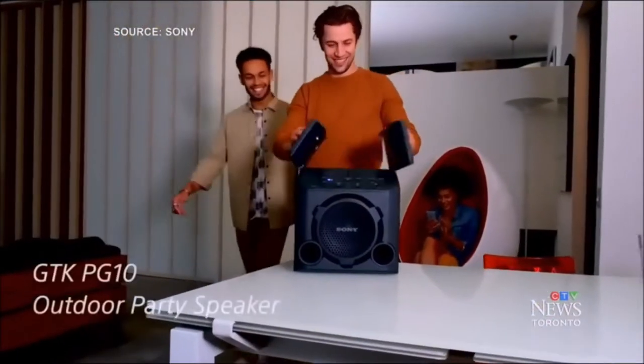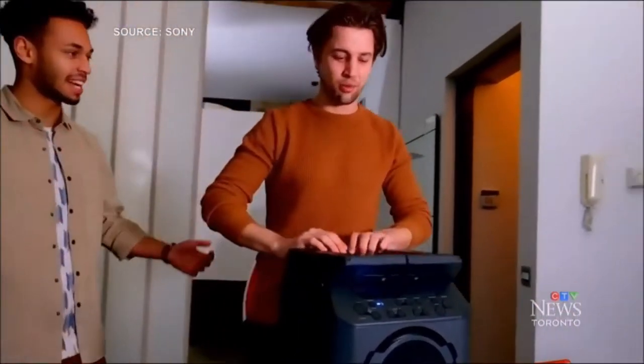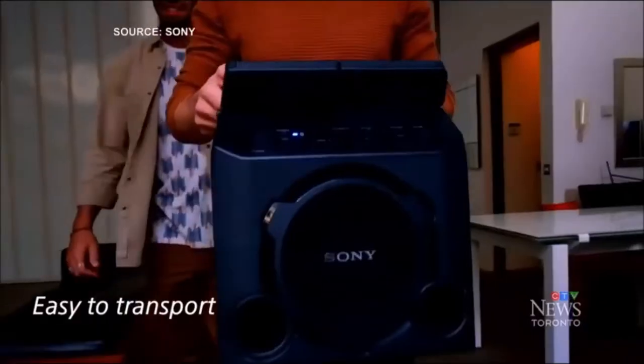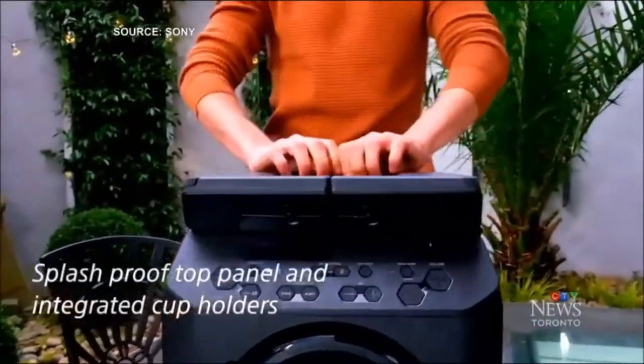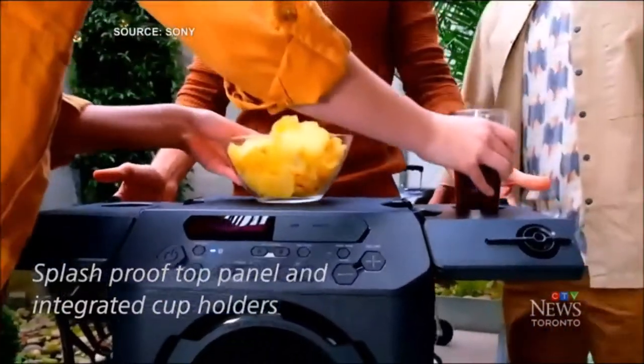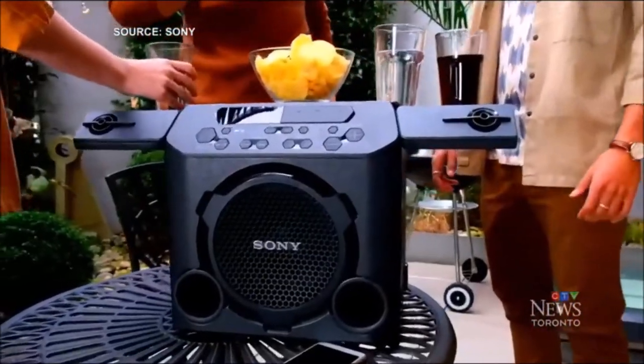Next up, it's for music lovers — the Sony PG-10 portable wireless speaker. Whether it's a backyard party, picnic, or camping trip, this portable Bluetooth speaker with FM radio can be brought from place to place with its handle and cranked up to deliver big and clear sound. When you open the top panels, the built-in tweeters face upward and outward,